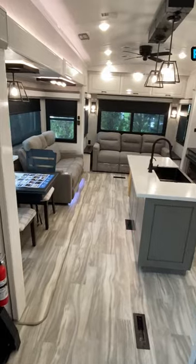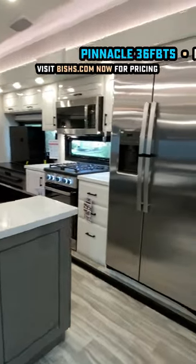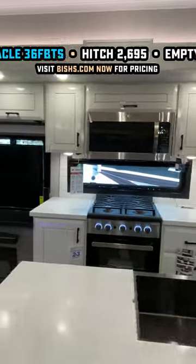Wow! Just... wow! Pinnacle has stepped it up even further this year, and it is looking high-class famous inside this thing now.